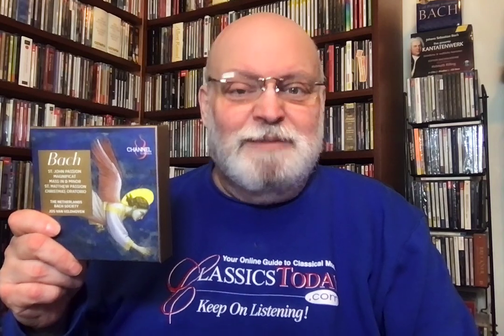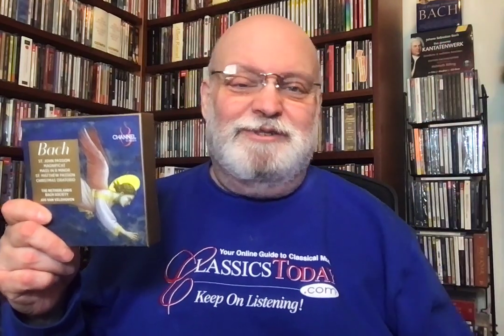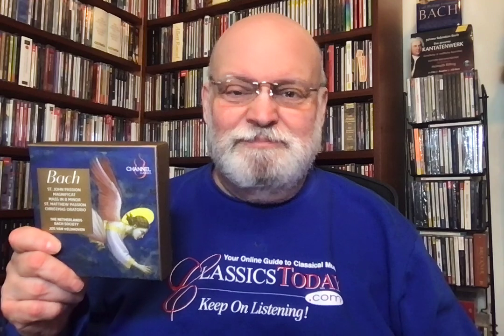Sonically and artistically, they are still first-class productions, but you don't get the additional packaging. That was really special — first-class all the way. Anyway, so here they are, more inexpensively, in this 10-CD set. And what do we get?